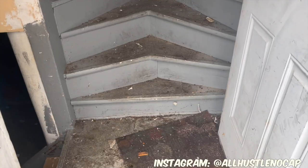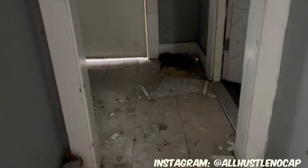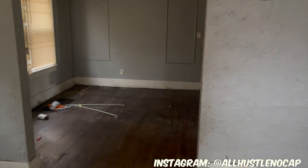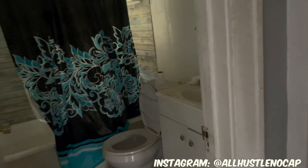Alright, so when you walk in the side door they got these crazy stairs — I've never seen stairs like that, they go two different directions. I don't have the electricity on so it's gonna be a little dark, bear with me. This is the front door, the front entrance, and the entrance to the first apartment on the first floor. You come in here and they got a dining area, that's the kitchen, there's a bathroom, and there are two bedrooms.